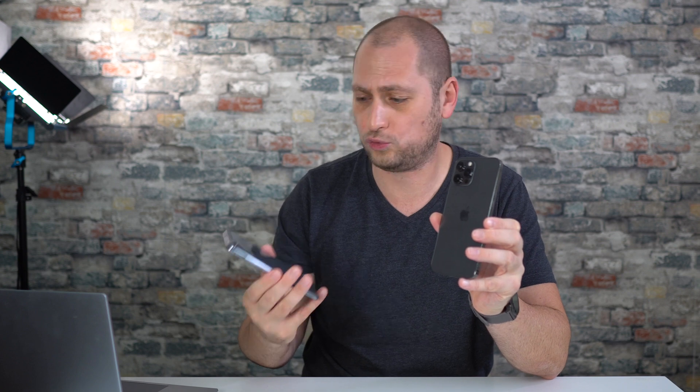Welcome back everyone, my name is Alex. About a week ago we tested the regular iPhone 12 and found that the phone drops about 25 to 30 percent of its performance when it gets hot under heavy load — that's known as thermal throttling. Today I have the iPhone 12 Pro Max and I want to do a similar test to see if this phone suffers from the same thermal throttling.